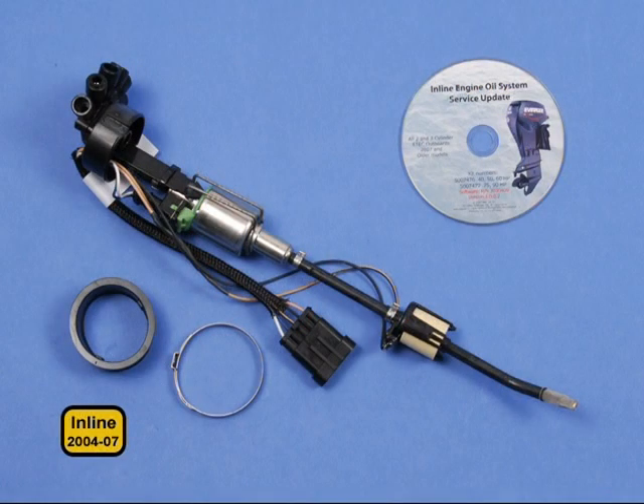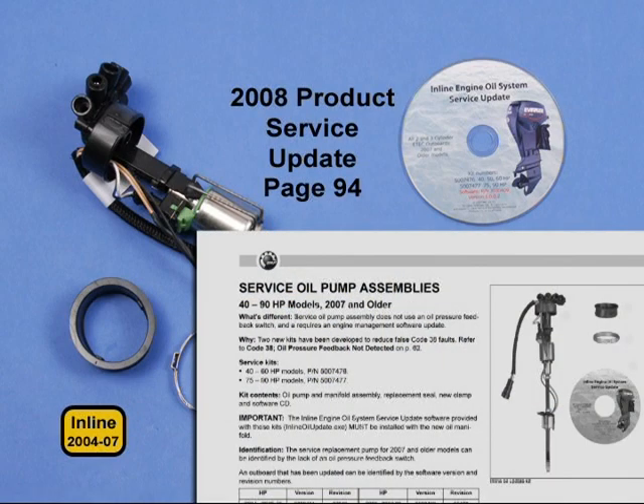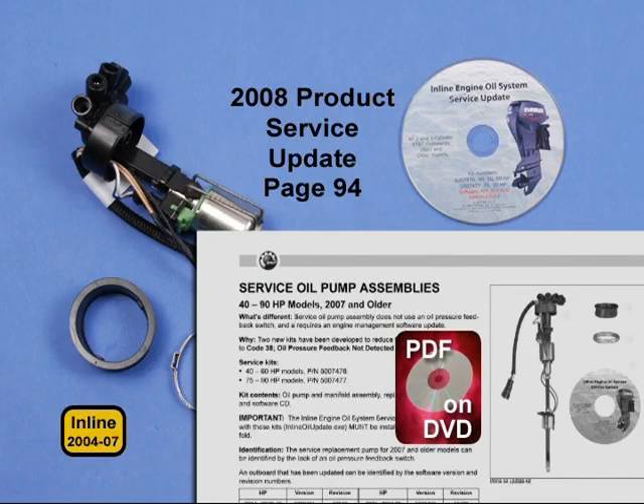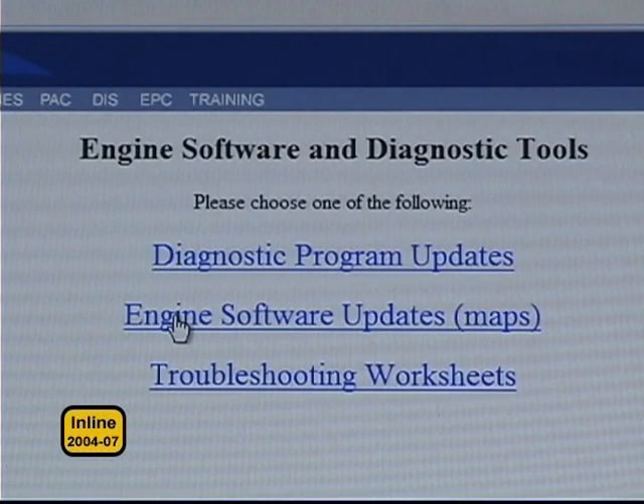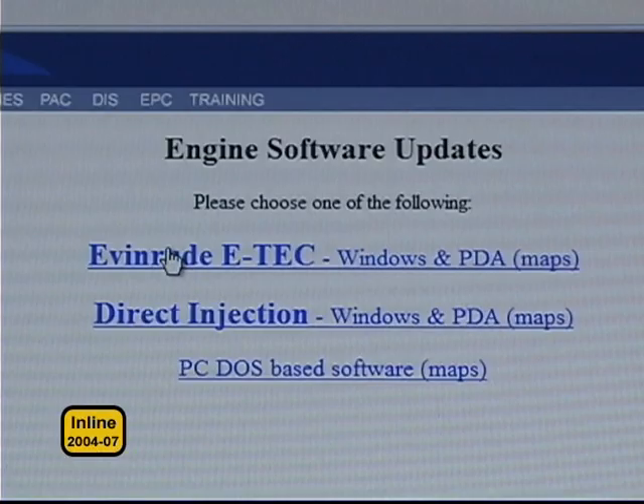Replacement oil pumps for 2007 and older inline models do not have the oil pressure switch. When installing one of these pumps, you must update the engine's software. Refer to page 94 of the 2008 product service update. A PDF of this page is included on this DVD. Before you do this, make sure the EMM has the latest software and update it if necessary.